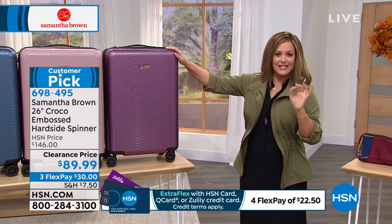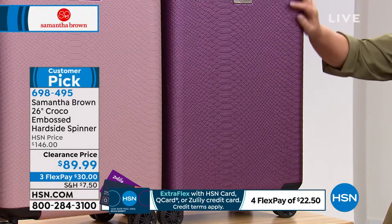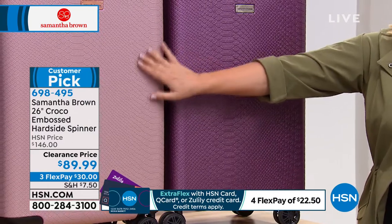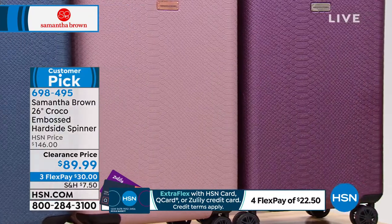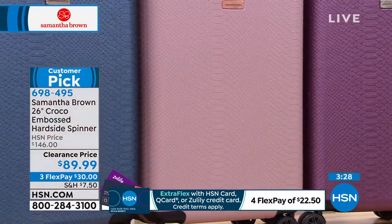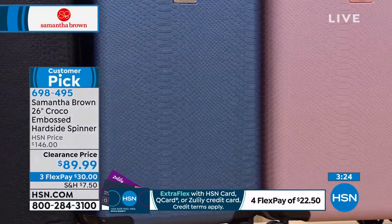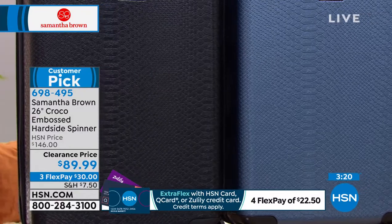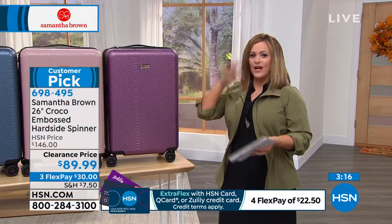This purple is out of this world — it's like a mauve, just gorgeous. Here's the rose gold, very elegant. The Bravo blue is out of this world. And of course we've got black and burgundy. This is the 26-inch size, so it's the one you check. A lot of us have a bunch of carry-ons — but do you have the big one?